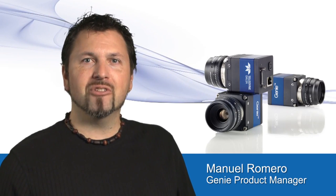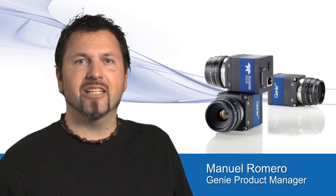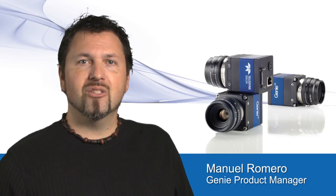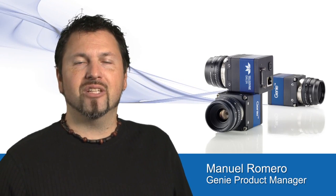Small, powerful camera design with a huge feature set that is perfect for advanced machine vision applications like ATS or Intelligent Transportation Systems. Please take a few moments to watch this video and learn about the advantages of this new technology.